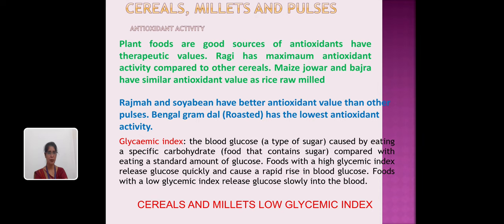Maize, jowar, and bajra have similar antioxidant value as rice raw mold. Rajma and soybean have better antioxidant value than other pulses. Bengal gram dal has the lowest antioxidant activity when compared to other roasted and raw pulses.